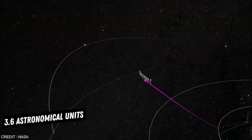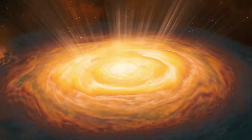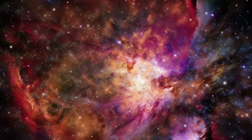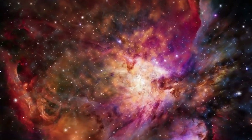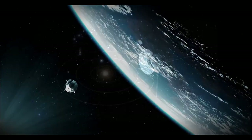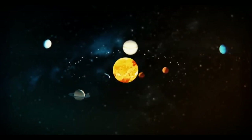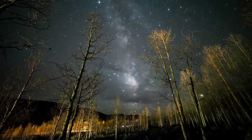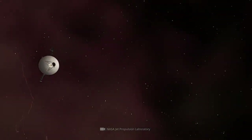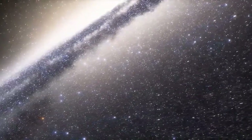Both spacecraft eventually crossed the heliopause — the boundary where the Sun's influence ends and interstellar space begins. Voyager 1 crossed first in August 2012, becoming the first human-made object to enter interstellar space, detecting a dramatic drop in solar wind particles and an increase in cosmic rays. Voyager 2 followed in November 2018. Unlike Voyager 1, Voyager 2's plasma instrument was still functional, allowing direct measurements of plasma density and providing a deeper understanding of the transition from solar wind to interstellar medium.